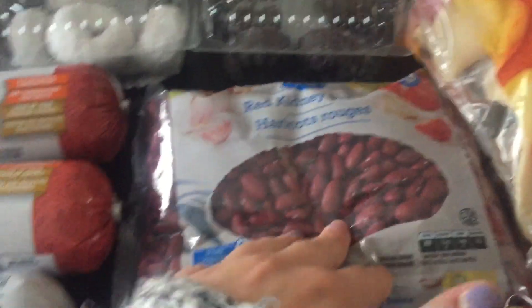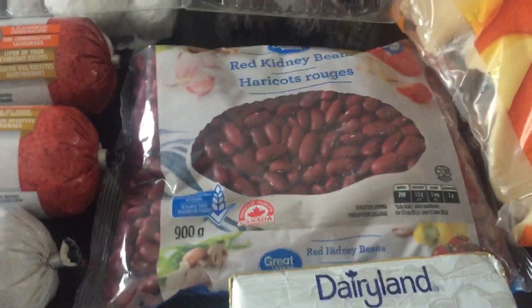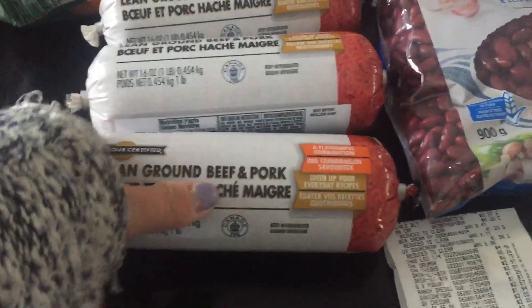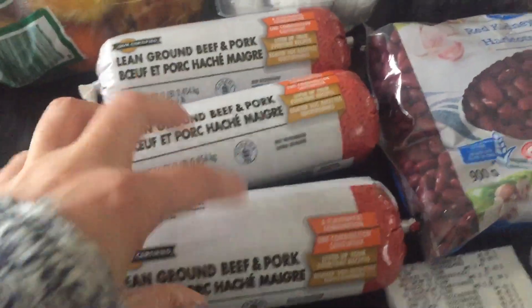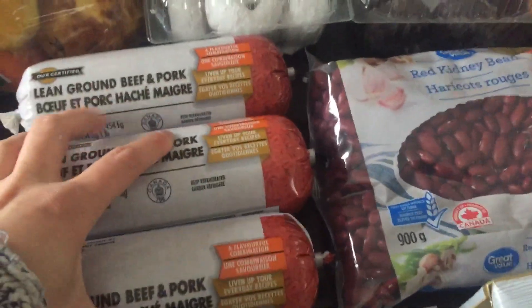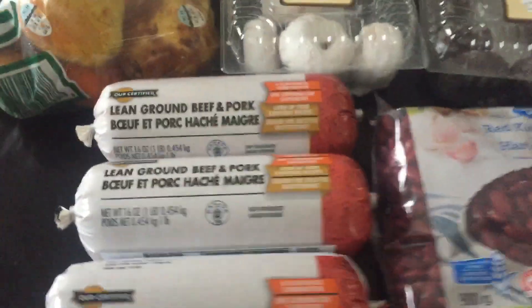Then I found these lean beef ground beef and pork tubes. These were on clearance and were $2 each, and that is a really good deal for ground pork and beef.